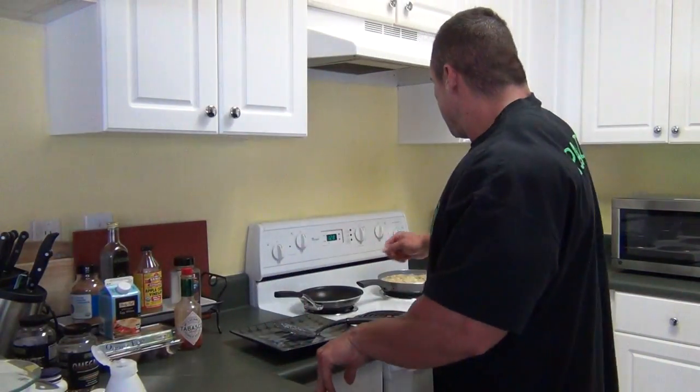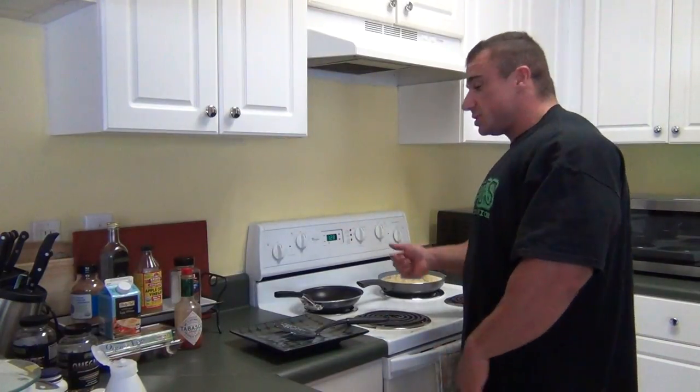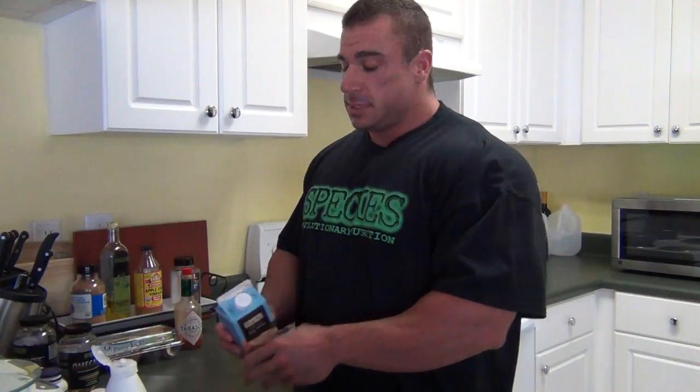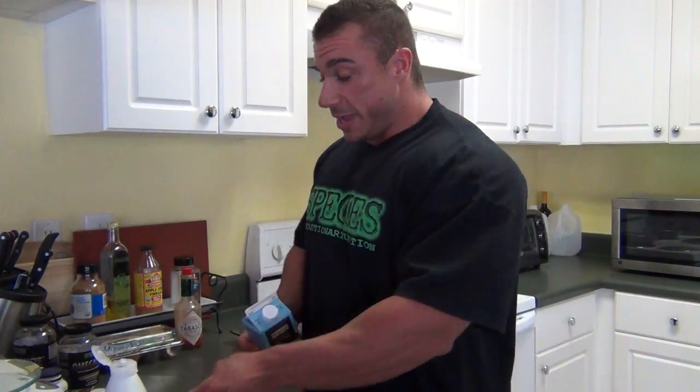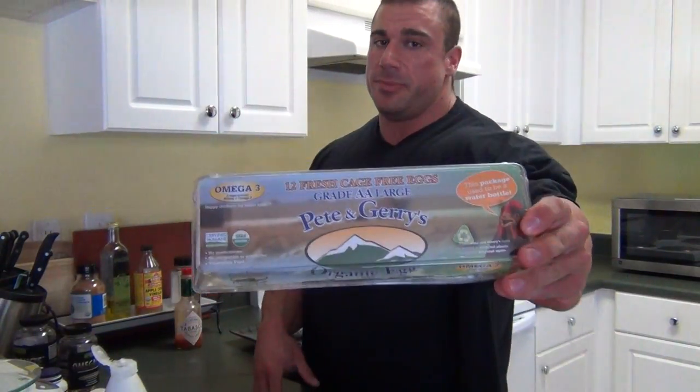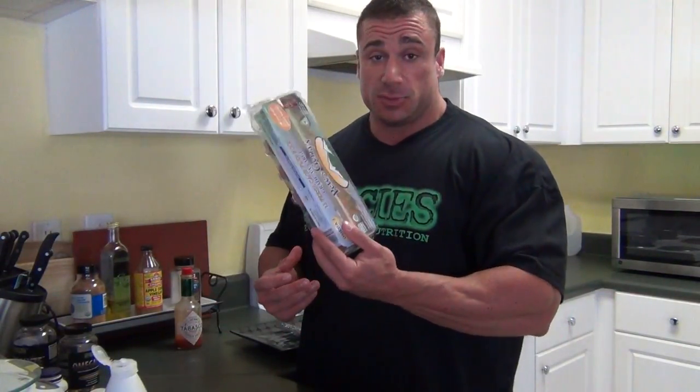Alright, here we are for meal number two. I actually just cooked up my eggs. I did liquid egg whites — I do a cup and a half, I measure it out. Same as before, everything's measured out. So I do a cup and a half of egg whites, which you've seen in other videos, with omega eggs. You can get a variety of different kinds; I like these ones.